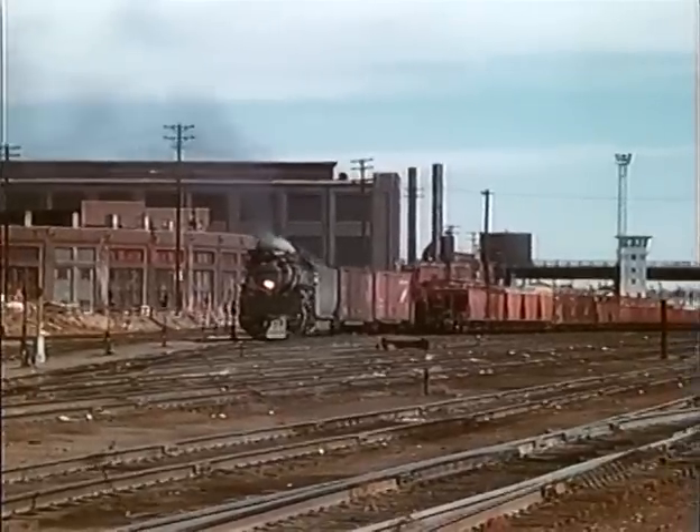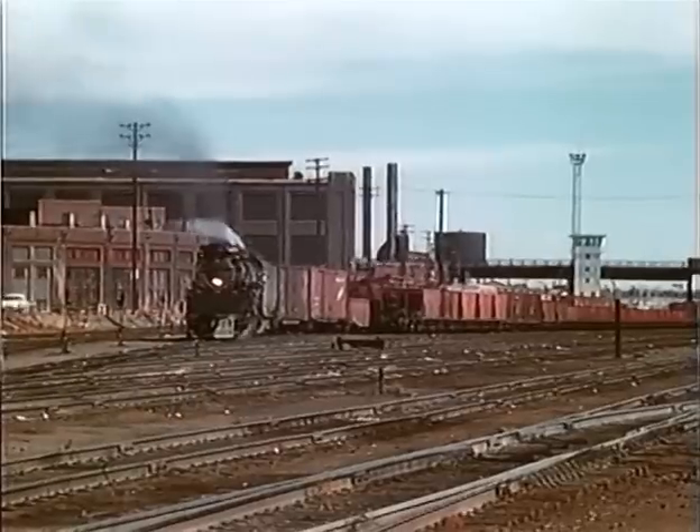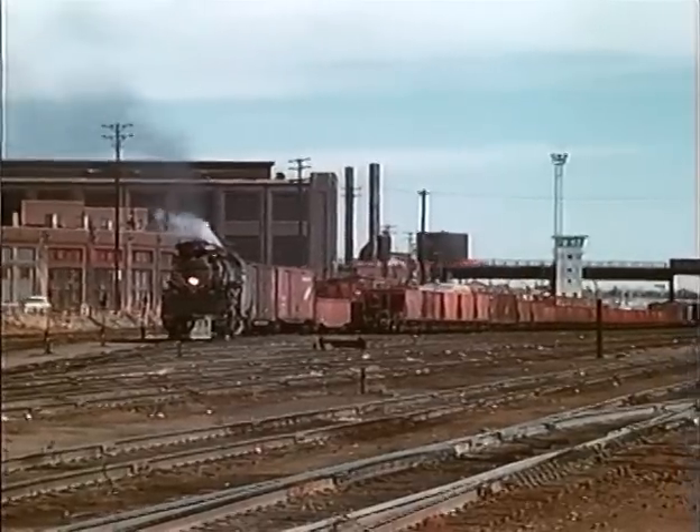One could catch big boy action at Cheyenne Yards on almost any day. Here engine 4003 gingerly steps through the myriad of tracks.